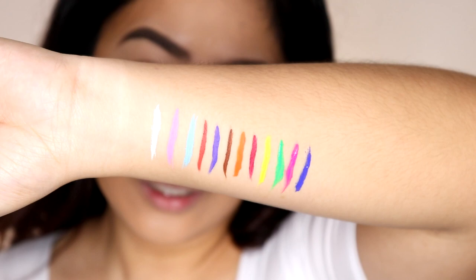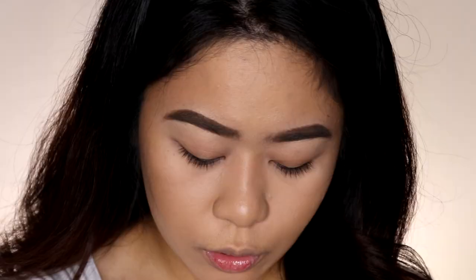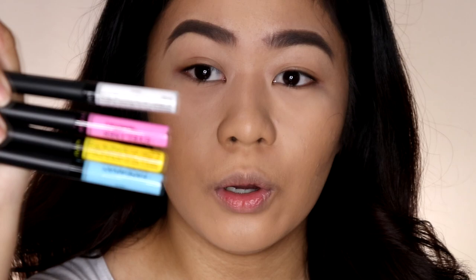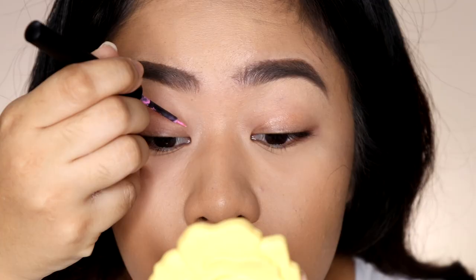So those are the swatches of all the eyeliners — from number 1 all the way to number 12. Now let's try these eyeliners on. I want to try four of them: numbers 1, 2, 3, and 9 — the white, baby pink, baby blue, and yellow. I'm going to start off with the pink one and just figure out the eye look as I go.